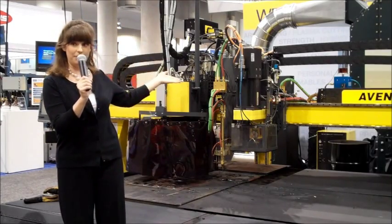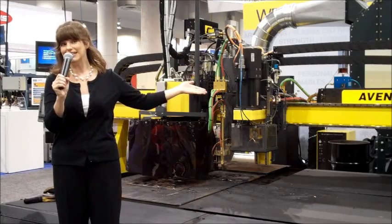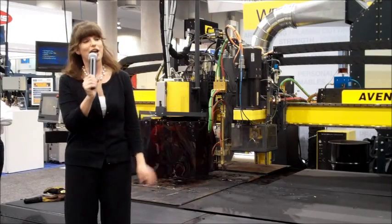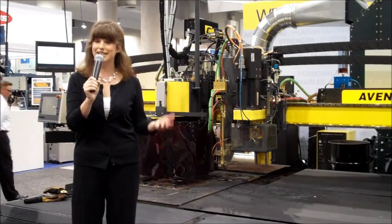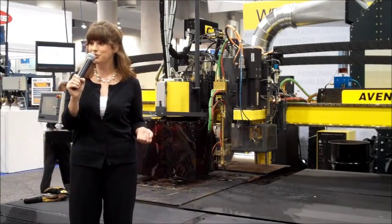The Avenger X that you see behind me here represents the latest in engineering excellence. This large gantry design delivers the speed, the accuracy, and the flexibility desired by fabricators, shipbuilders, and equipment manufacturers.